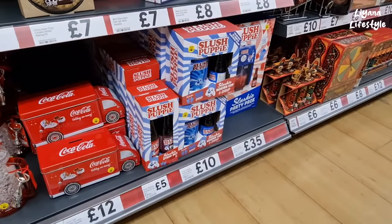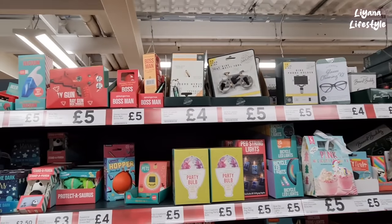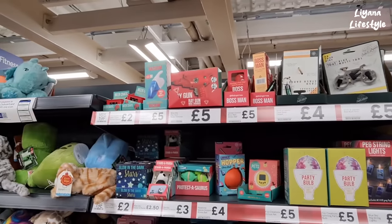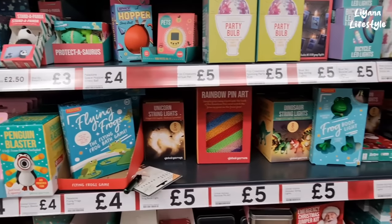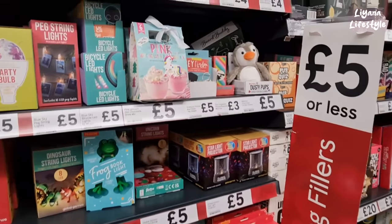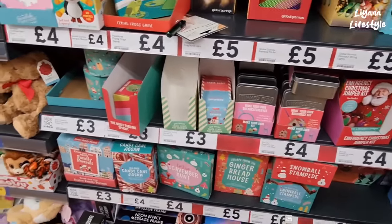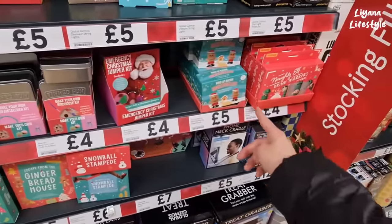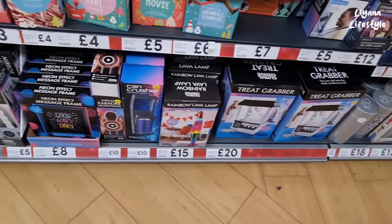Slush Puppy. These are some novelty things — multi-tool, boss man, they've got a hopper stress ball and little gains lights as well. Make your own birdhouse, dream catcher, wind-up racing gingerbread. Oh look, they've got a treat grabber — that's quite fun.